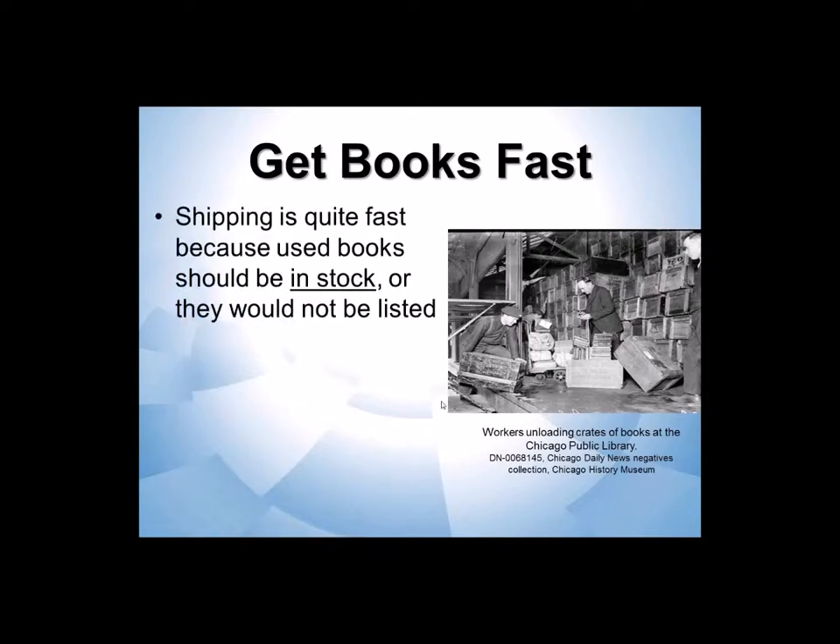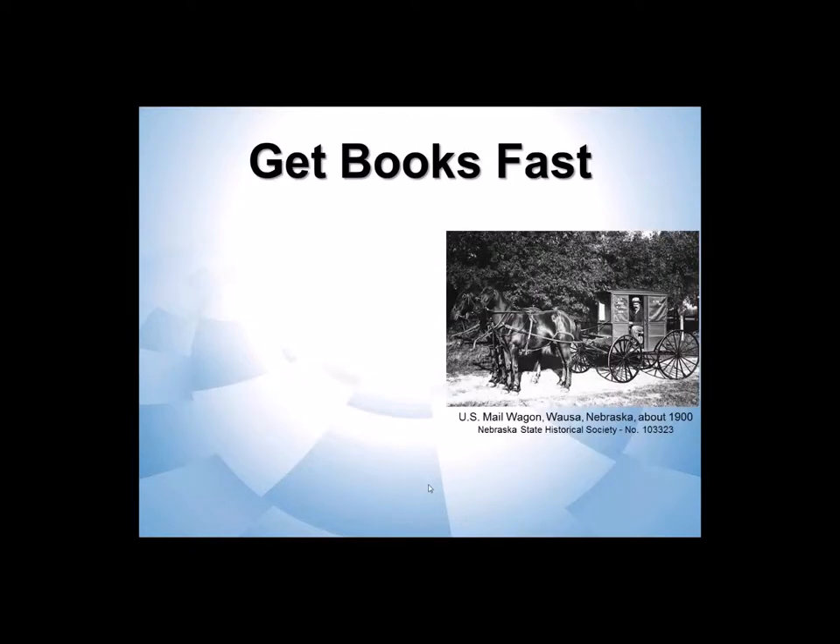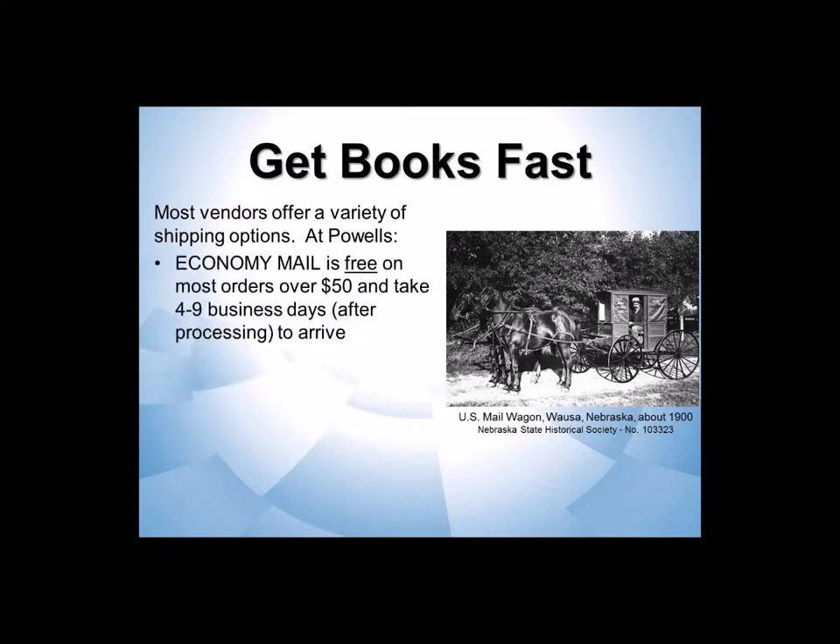When you find a used book, you're going to get it fast because it can't be listed as a used book unless they actually physically have it in stock. At Powell's, for instance, their processing takes about one to three days, and they warn you if it's going to take longer from one of their international or partner warehouses. Once they've completed processing, they offer a variety of shipping options. I almost always use the standard economy mail because it's free if I order more than $50 in one transaction — it takes four to nine days.